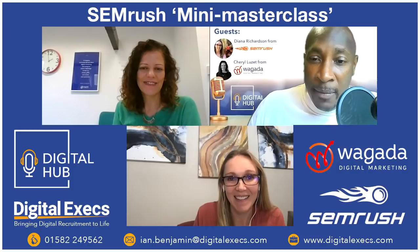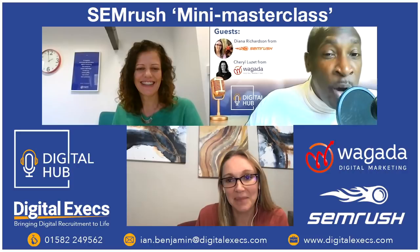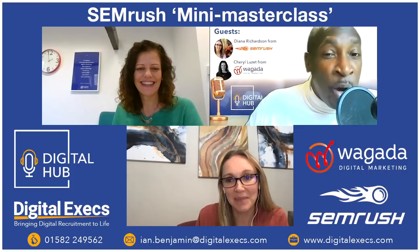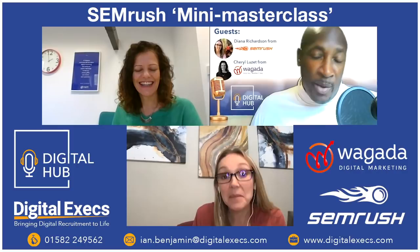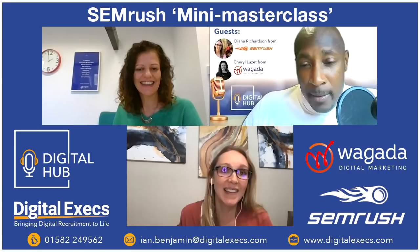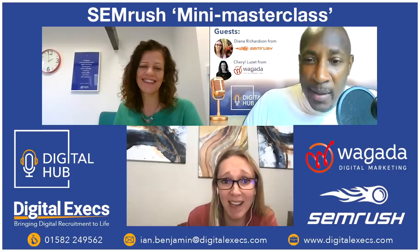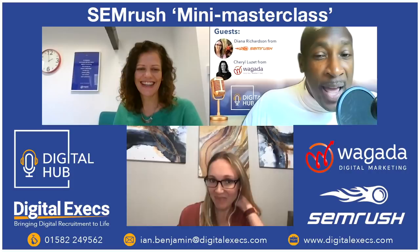Diana mentions she likes a Dark and Stormy — rum and ginger ale — which she had a lot in Bermuda. Ian says he'll sometimes have rum neat and chase it with a lager. Diana then shares about her hobbies: she's a big movie and TV person, loves Netflix, and has really missed going to the cinema. She asks if they've seen Ozark and enthuses about Jason Bateman and Laura Linney.